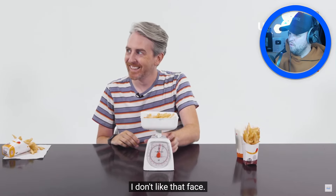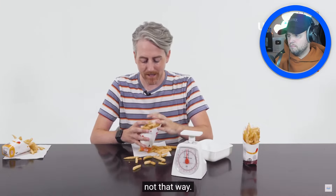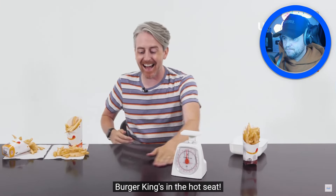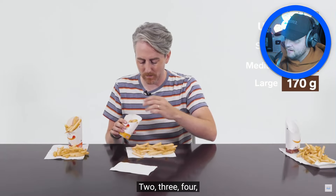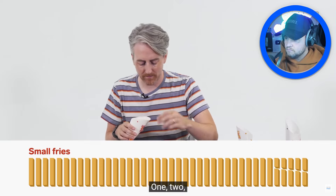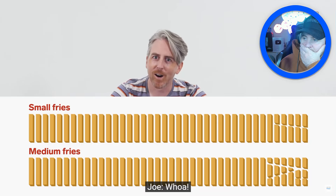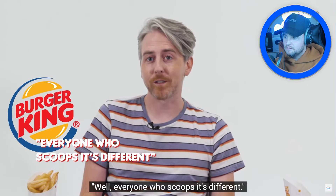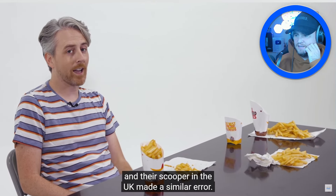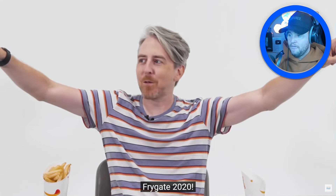The US medium fry looks pretty similar to the small — so they try counting individual fries! The large has 35 fries, the regular has 34, and the small has 18 — but some are smaller pieces. Burger King gets exposed: #Frygate2020! Both the UK and US scooper made a similar error — very suspicious. Oh, they're going to be in trouble!